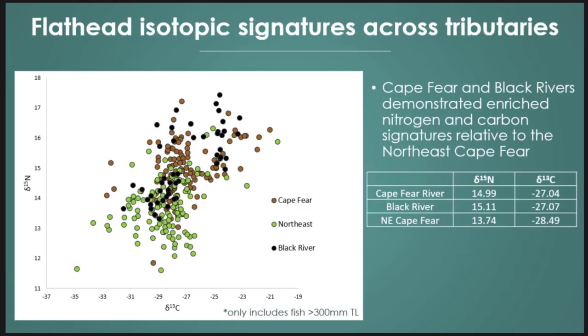Looking between tributaries for spatial differences, we start to see that the Northeast Cape Fear is a little bit different from the Black and the Cape Fear. The Northeast Cape Fear had significantly lower nitrogen levels, and the Black and Cape Fear were a little more carbon enriched. We're starting to see these tributaries really separating from each other spatially.